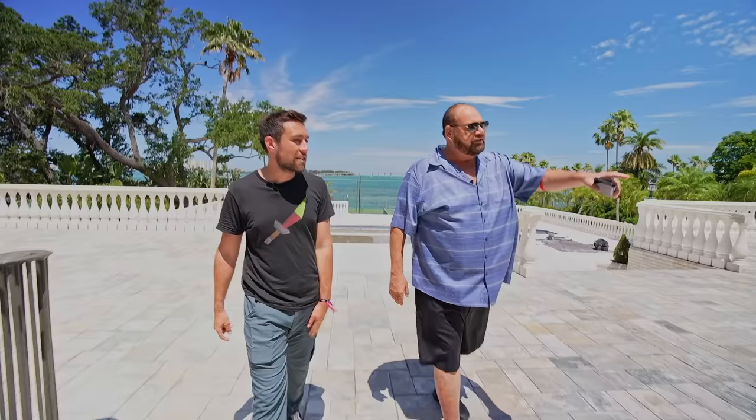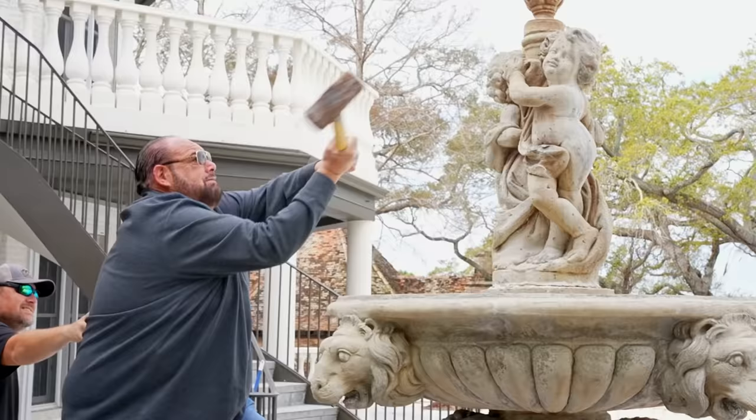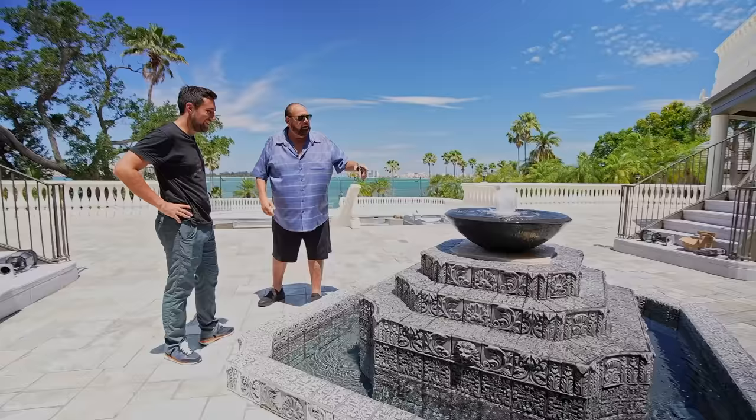This is the first time we get to see the fountain — it was just installed and it's done. There was a big old crazy naked-babies fountain before. We knocked that out and put in something simple that doesn't block the view. It's calm.